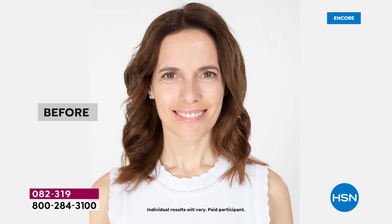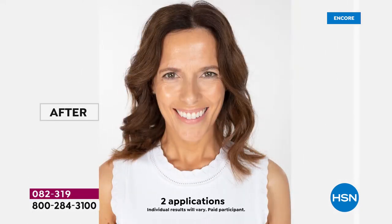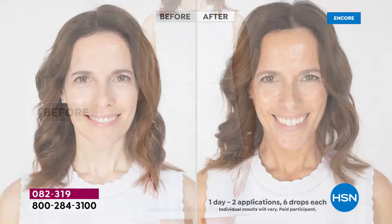This is skincare, sun care, and a beautiful gradual sunless tan. Tanlux is known for their incredible glow. With all of their products, they're designed to give you a customizable tan that looks like your natural skin tan without the damage of the sun.